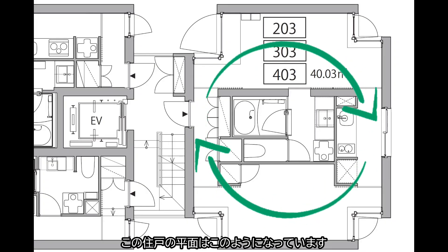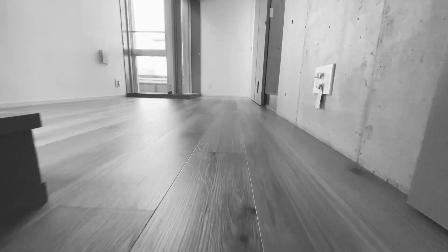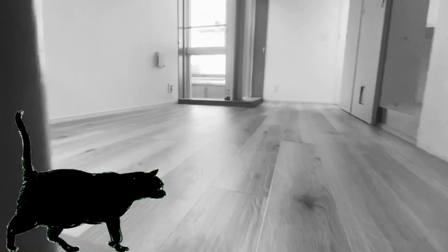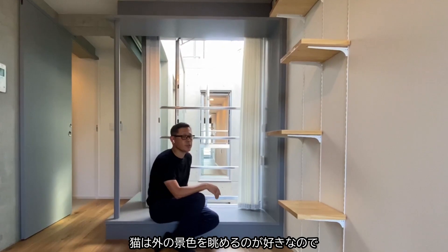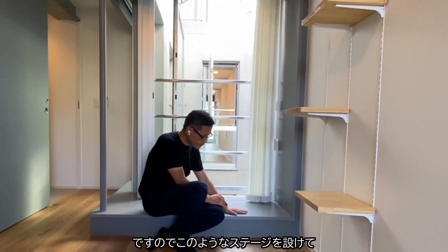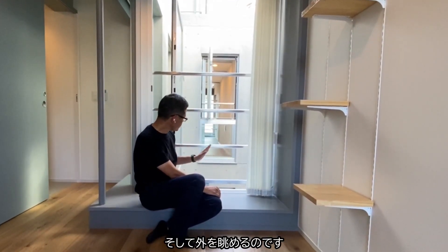The plan of the flat is like this. Let's ask our cat to go around. As cats love looking at the view outside, we tried to put a nice window for the cats. We have this kind of stage that the cat can sit on and see towards our side.